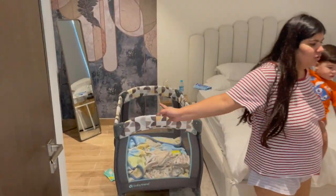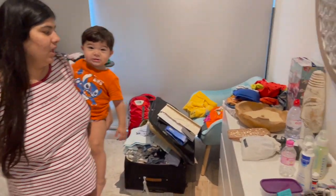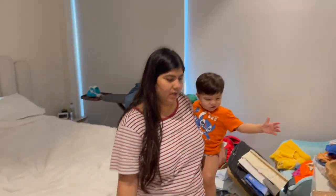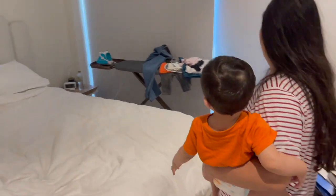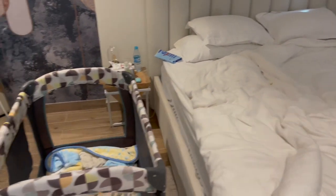We just woke up and we are packing right now because this is our last day — our checkout day. We are moving things fast. I love this place, it's beautiful.